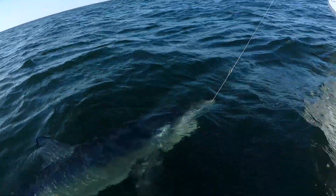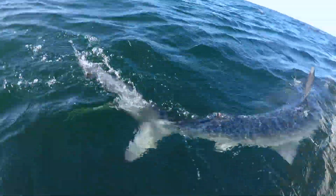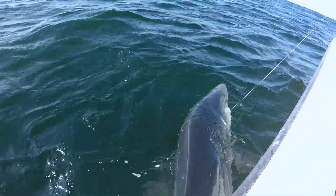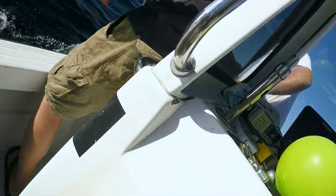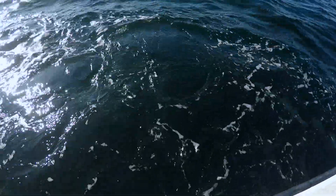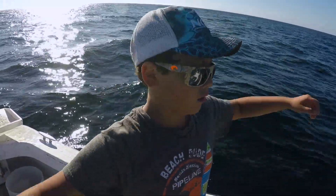Okay, there it is. Let's see if we can get up. Okay, I'm going to get ready. He's going to try and go. I'm going to swing over here. Matt, you want to do this? All right. Oh. Broken line. You were in on it — and what happened at the end? The line broke. The line broke.